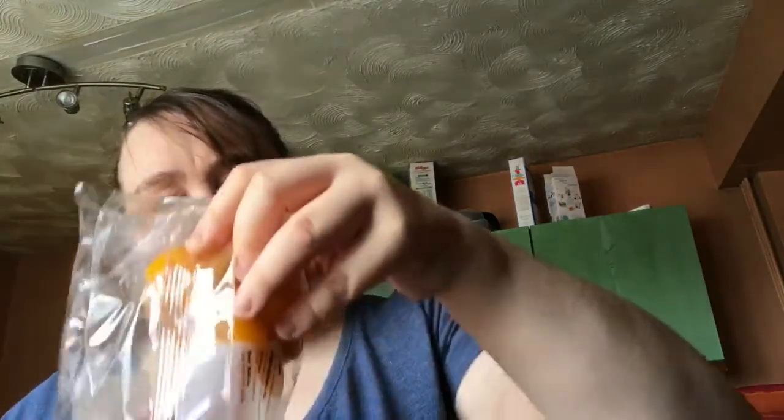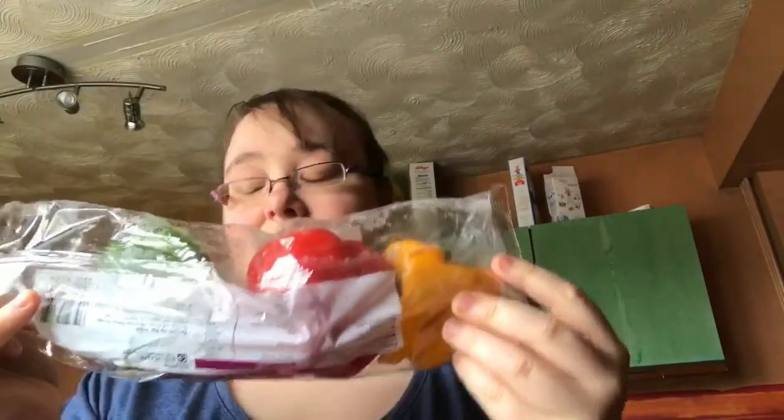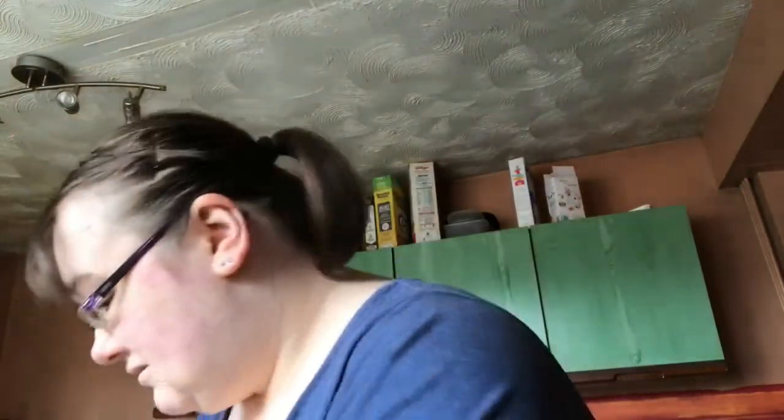Then we've got some peppers — oh, that's disgusting! They look a bit gone off, so I'll be getting on to Tesco about that. They're normally pretty good and I don't normally have any problems, but I'll sort that out with them.